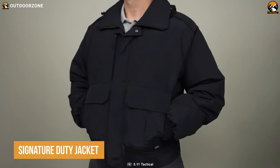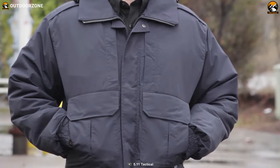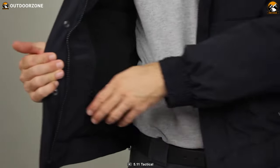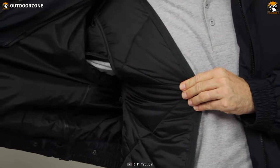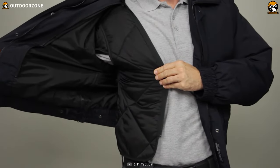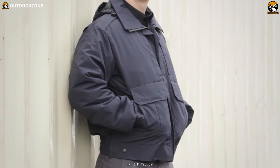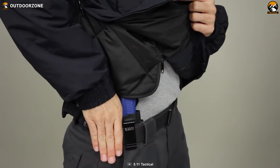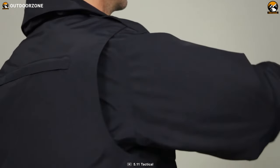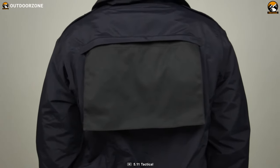We have the Signature Duty Jacket from 5.11, but this is not your regular tactical jacket. Made with an adaptable weather nylon shell, it is wind and water repellent, ensuring protection against harsh weather conditions. It is designed with a full zipper front closure for easy wear, underarm zippers for ventilation, and added side zippers for unrestricted access to side arms. This tactical jacket is guaranteed to be water and wind resistant. It is integrated with a biswing back to ensure a full range of motion, and a pull-out ID panel at the back for identification purposes.